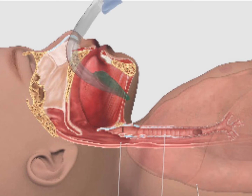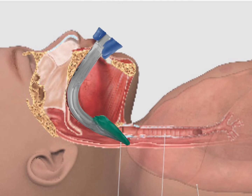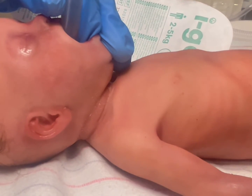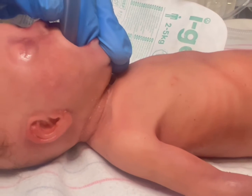A supraglottic airway can also be a mechanism for instilling epinephrine or even surfactant. In fact, studies have also revealed that it can reduce the incidence of needing intubation if used immediately upon determining the need for positive pressure.